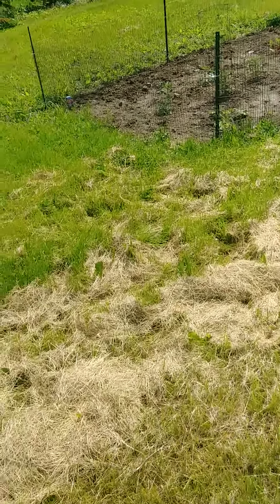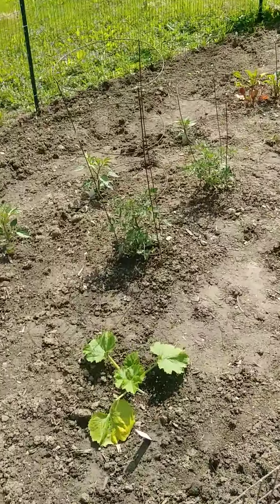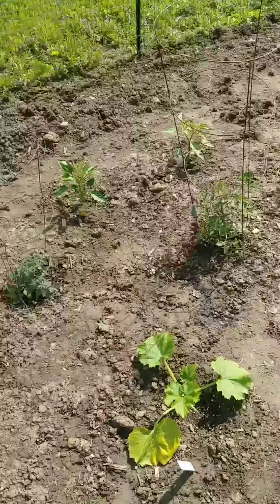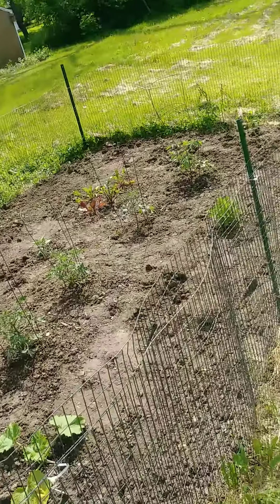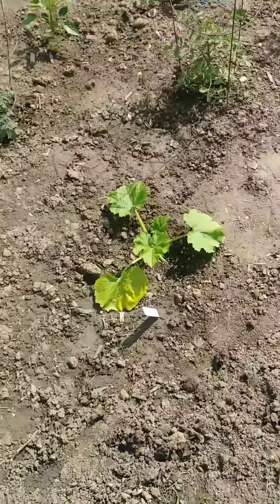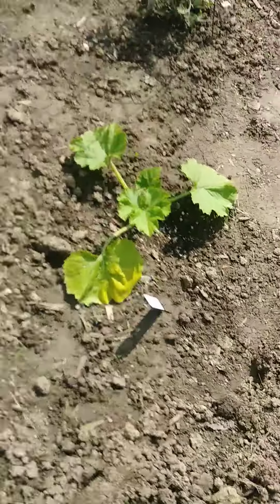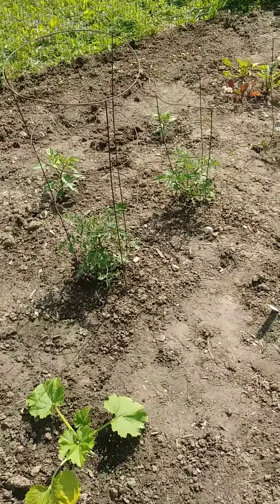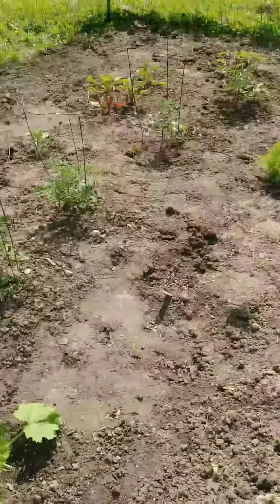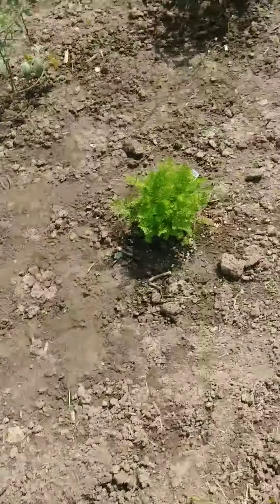Hey everyone, just doing a quick garden tour. Not a lot going on this year — we decided to start small. We definitely could have planted way more but decided to keep it simple. We had two zucchini plants, one of them died, so that's the only one left. Looks pretty healthy. We got kind of a late start so everything's kind of small, but that's alright. We've got zucchini there and some carrots going there.